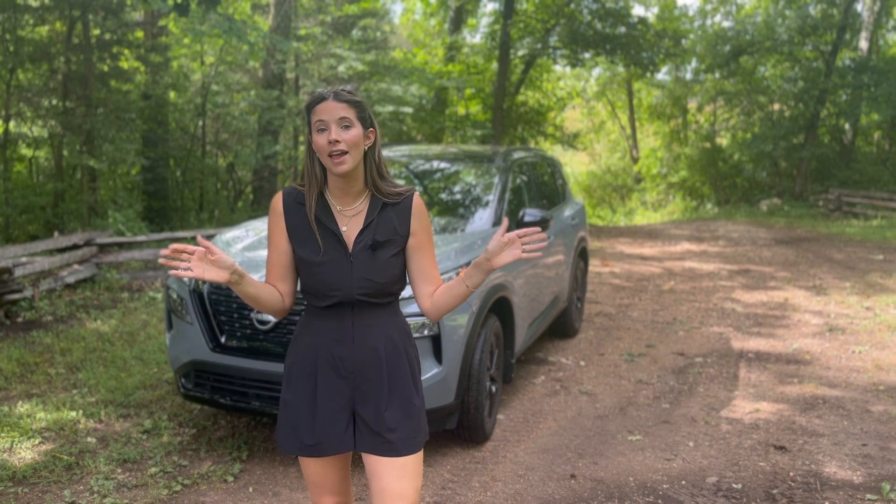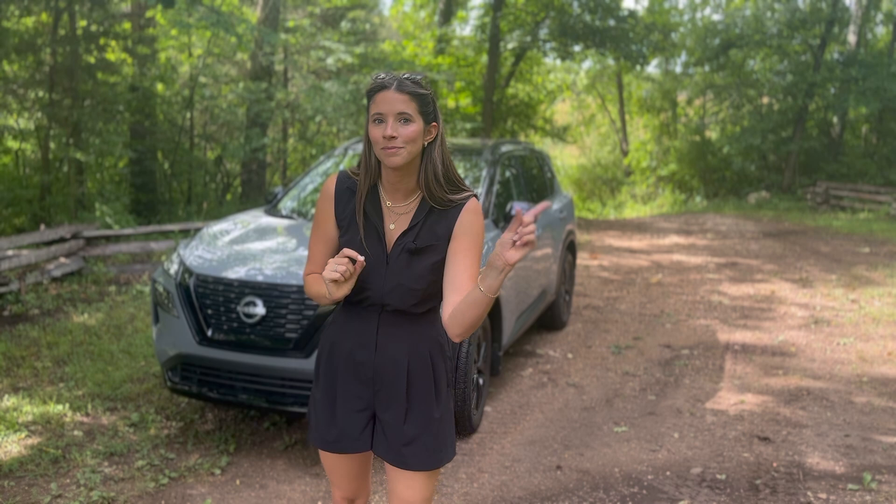If this is your first time joining me, I'm Kelly and I'm the Car Mom. I review cars for moms and for families. I'm a mom of three and a certified child passenger safety tech. Please subscribe to my channel, give this video a thumbs up, and comment below which vehicle tours you want to see next. Let's get started.